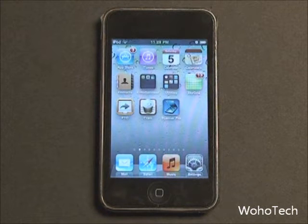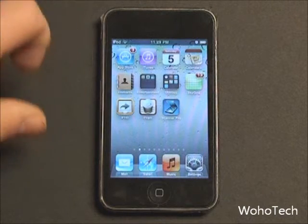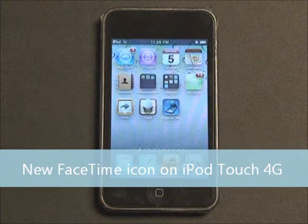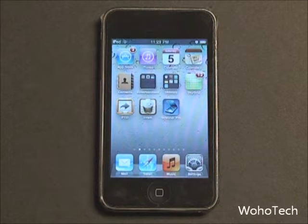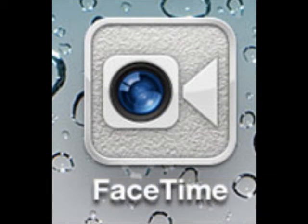That's a nice feature Apple decided to throw in. On the iPod Touch 4th generation, the FaceTime icon has been changed to something similar to the Mac FaceTime icon. The iPhone FaceTime icon has remained the same — it is just the iPod Touch FaceTime icon that has changed.